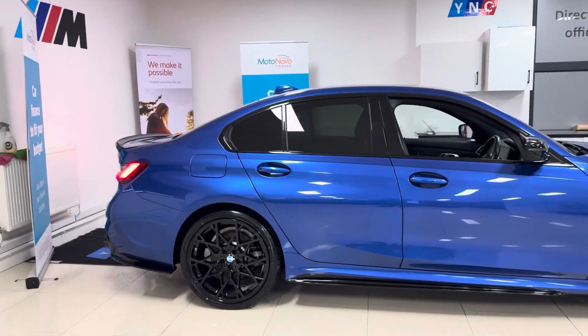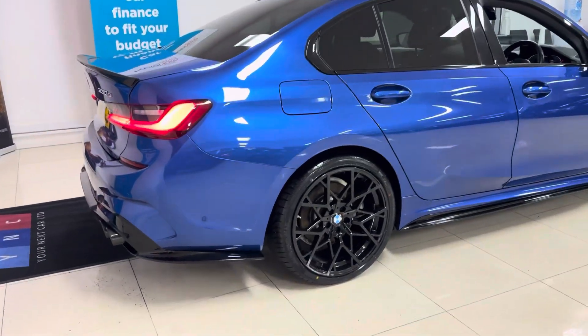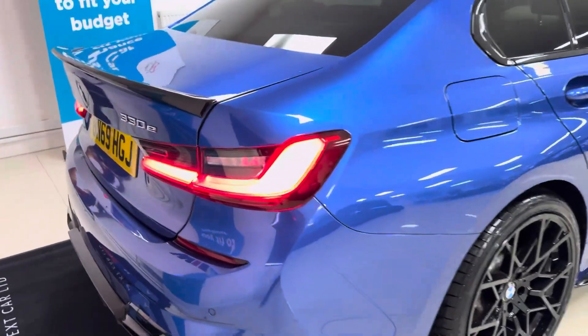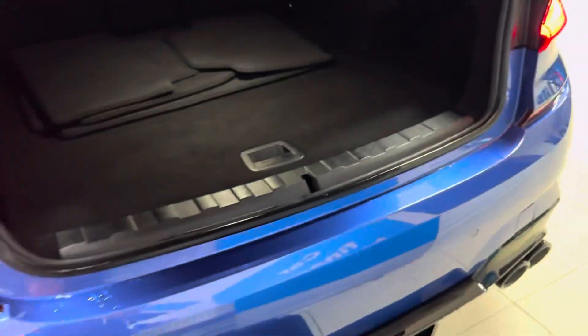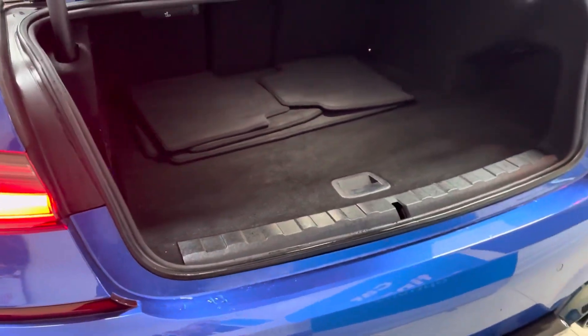It also benefits from the rear privacy glass, as you can see at the back. You've got the quad exhaust diffuser with the central diffuser light, which works in conjunction with the brake lights.